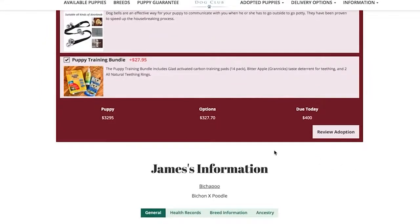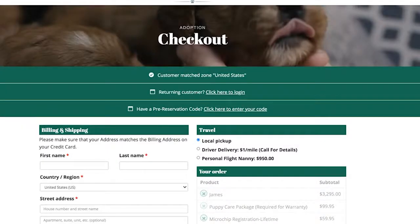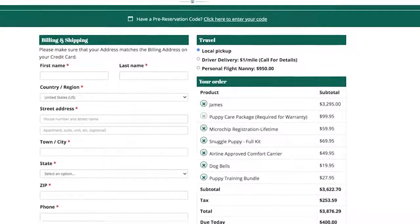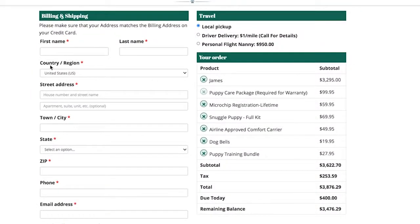Once you have selected your desired items on the products page, click the box that says 'Review Adoption.' You will be taken to the Adoption Review page, where a $400 deposit is required to reserve your puppy. Please ensure your name is spelled exactly as it appears on your debit or credit card, and that your billing address matches what your card company has on file.